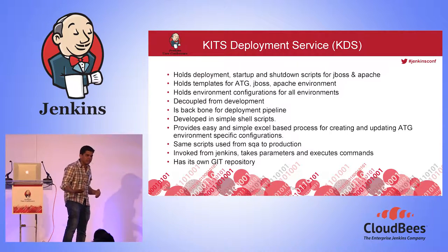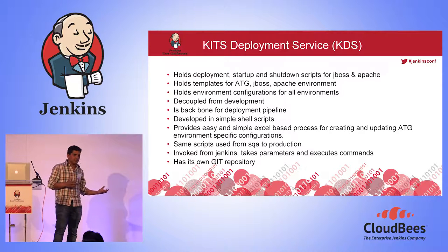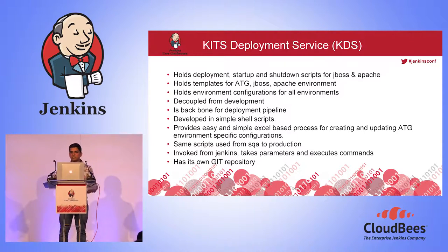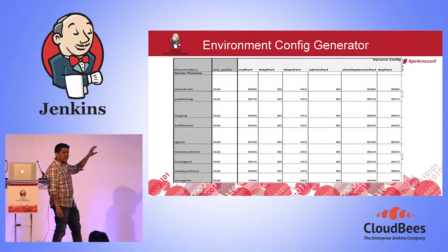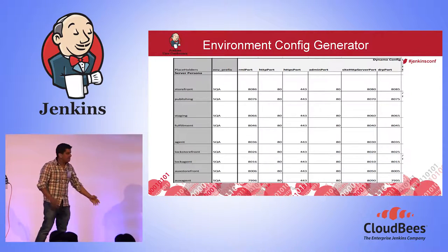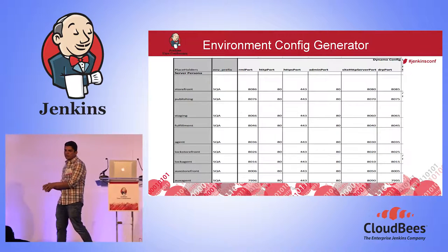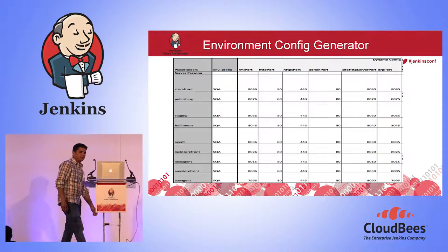The environment config is treated as code with its own Git repository. Developers need to update it if they add a new component requiring a new environment variable. The environment config generator is very simple — support staff can look at it, specify what ports, configurations, and endpoints a storefront needs for a new environment, and a macro generates a deployable artifact of configurations for that environment. They check that into source code and it becomes part of the deployment package.